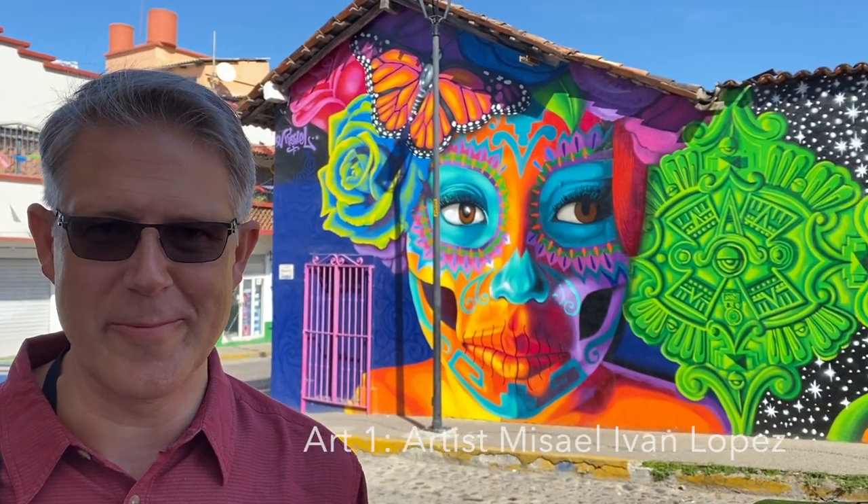We love the wall art murals in Puerto Vallarta. They're just awesome. Every so often you'll get a surprise block with some really beautiful work done. This is one of them.